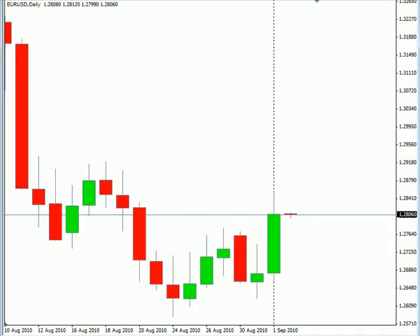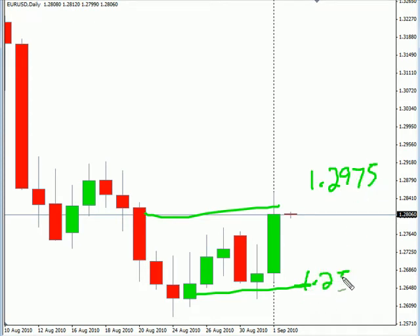Now looking at the EURUSD pair, this particular pair closed higher. Overall, this pair is moving sideways. Look forward to potentially go as high as 12975, possibly as low as 12577. Look for some resistance around 12855, and look for some support around 12659.